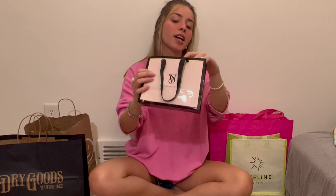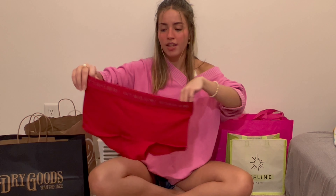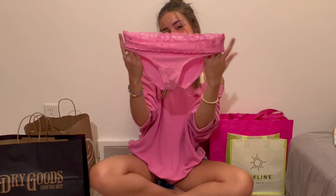Next is Victoria's Secret — I went on a day they were having their semi-annual sale. I just got three pairs of underwear; fast forward if that's not your thing. First, red boy shorts; second, blue hipster ones; and third, pink lace ones.